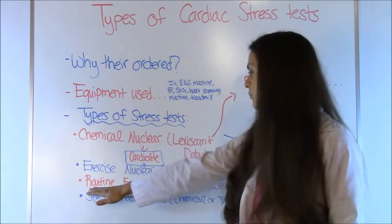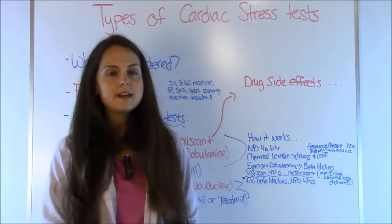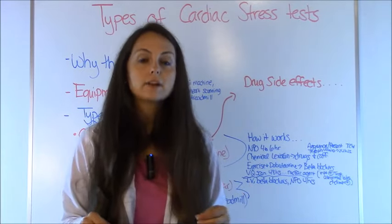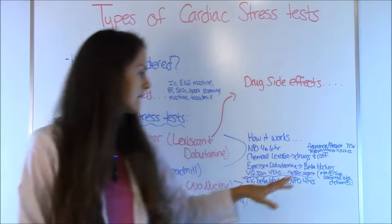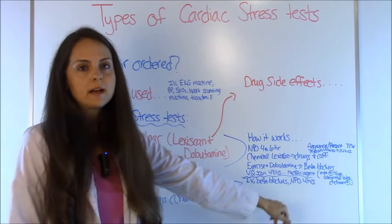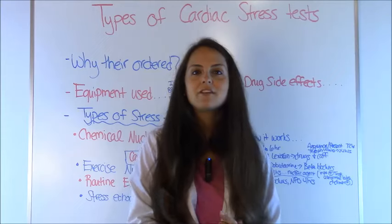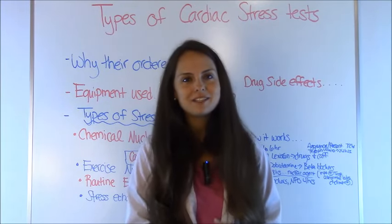For the routine exercise stress test, you'll need an IV and should hold your beta blockers since the goal is to get your heart rate up. You'll also need to be nothing by mouth for at least four hours prior. The stress echocardiogram prep is similar — nothing by mouth for about four hours, an IV required, and beta blockers may be an issue since getting your heart rate up is essential. Please check out our other videos on cardiac stress tests for a more in-depth description of each drug, and thank you for watching. Please consider subscribing to this YouTube channel.